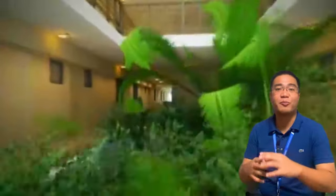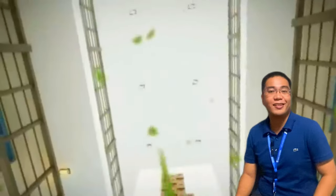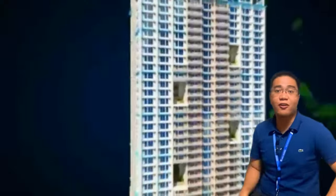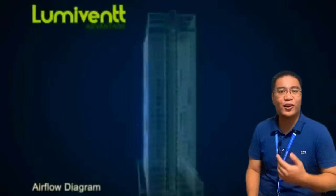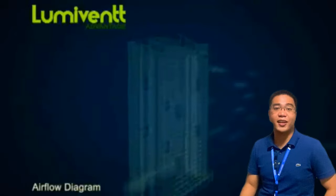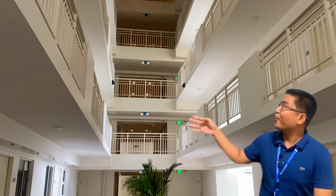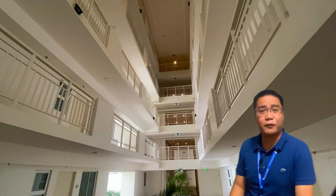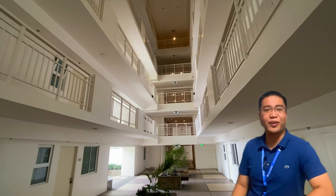One of the things DMCI Homes is proud of is the Lumibent design technology. In most of our projects, we have sky patios – openings that allow the free movement of natural air and light within the building, which also ventilates your unit. When the wind flows through the sky patios, it naturally flows into your unit, allowing more natural air and sunlight. In the long run, this is more sustainable as it lowers your electricity and air conditioning use, making it environmentally friendly. Part of the Lumibent design technology is also our atrium levels every 5 floors, which creates an illusion that you're on a lower floor, making it a healthier environment for residents.